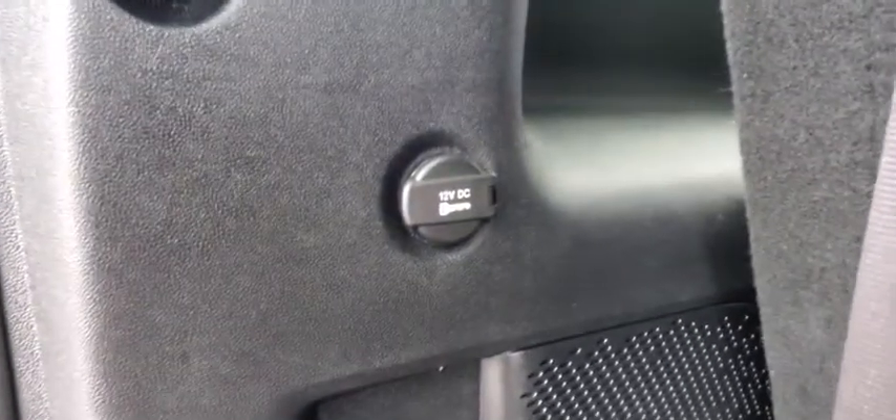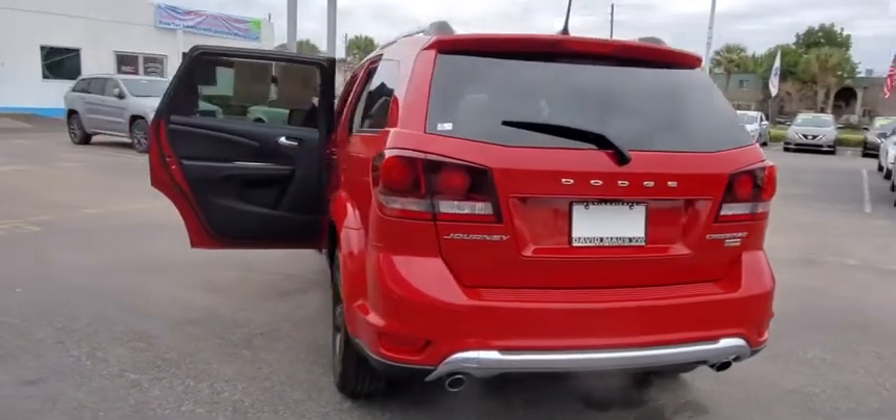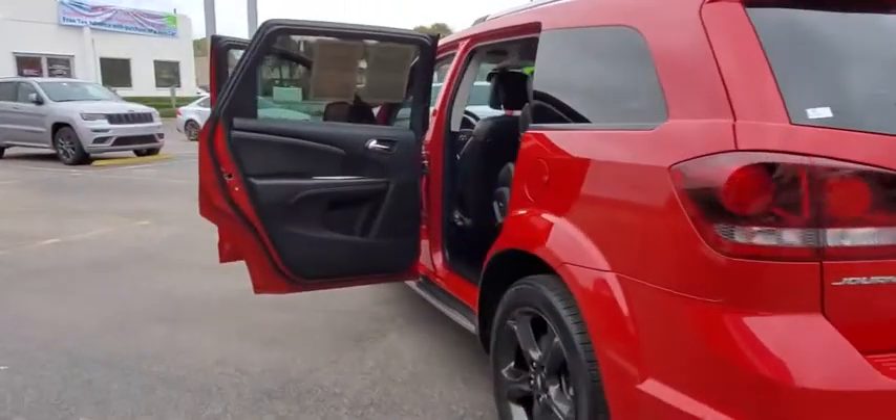This vehicle has less than 20,000 miles. Here are some of this vehicle's great options: steering wheel audio controls, keyless entry, anti-lock braking system, traction control, stability control, and a leather-wrapped steering wheel.